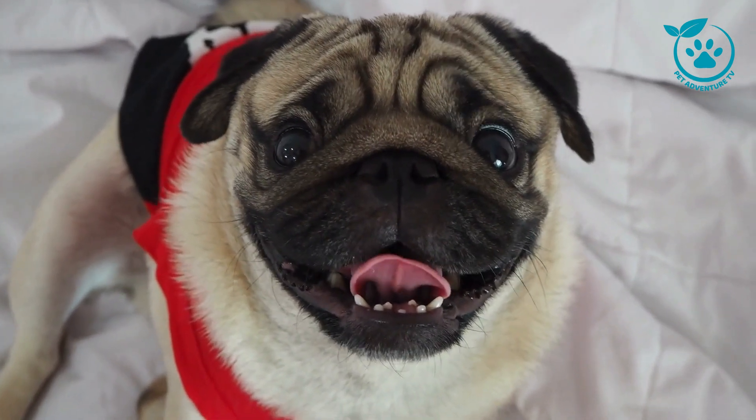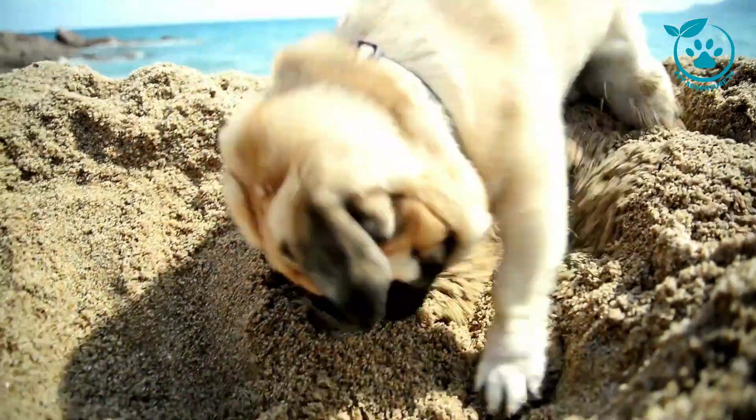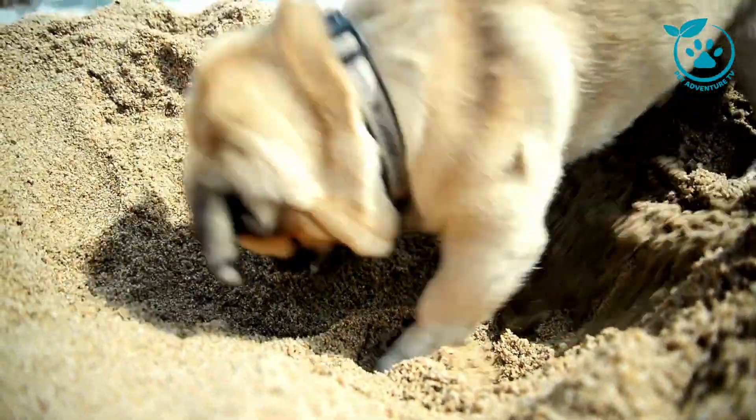Now, let's explore the various pug breeds that exist. While the standard pug is undoubtedly the most popular, there are unique variations that might surprise you. From the rare black pug to the charming fawn pug, each has its own set of characteristics that make them special.